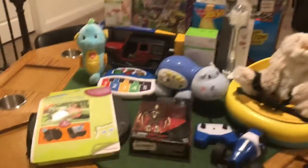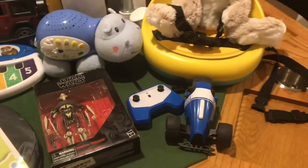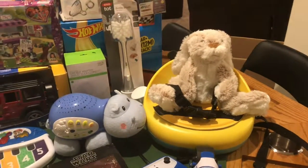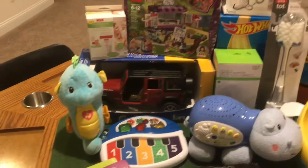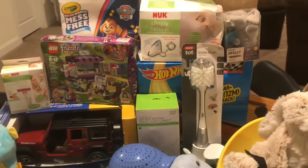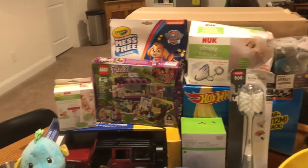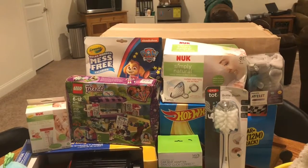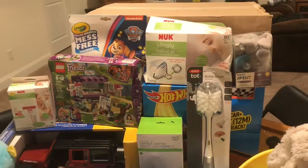Here we have everything from that box: the Camina P, the Grievous figure, the RC car, the bunny in the booster seat, the hippo, the piano, the seahorse, the Jeep, the car seat adapter for the baby jogger, the OxoTot bottle brush, the Nook bottles, the packages for breast milk, the Legos, the Crayola Wonder Mess Free, and the cute little baby elephant pacifier holder.